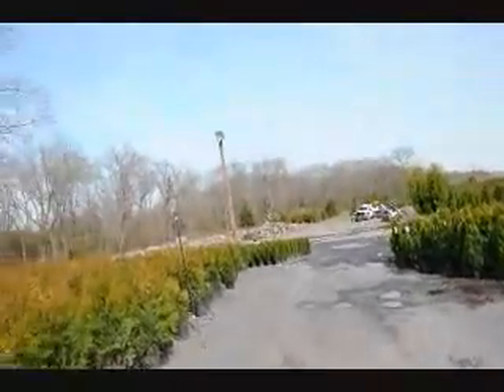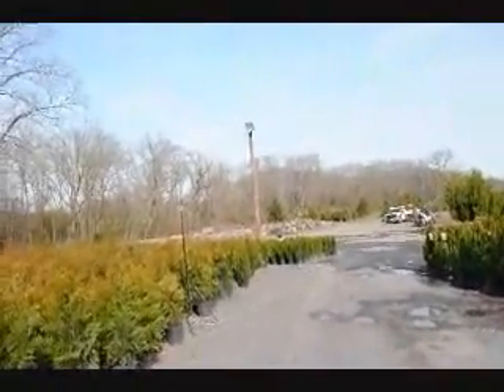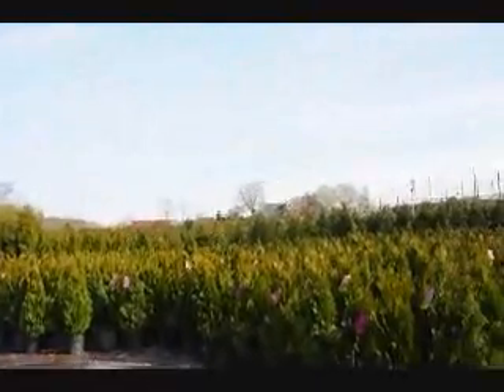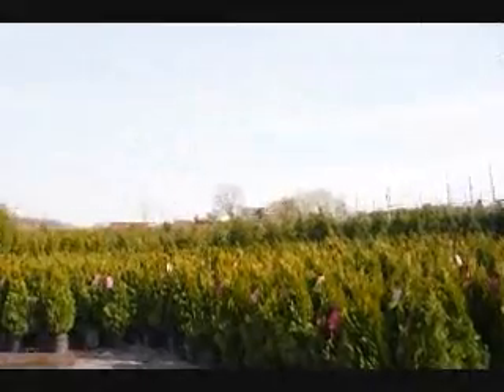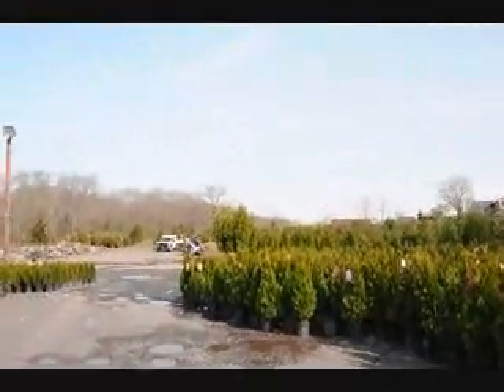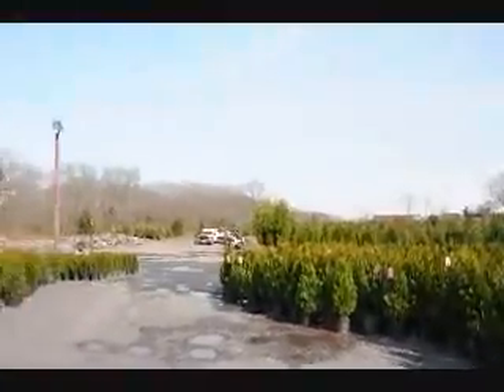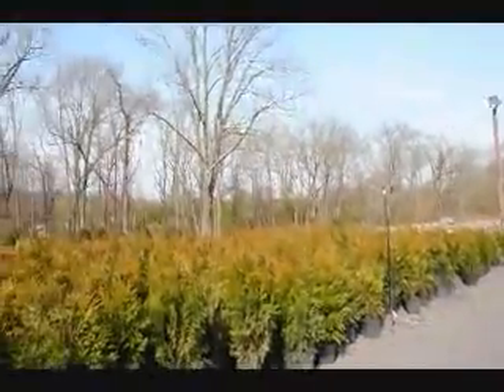Thank you very much, Mike. In the background out here you can see we also have stone products. We have larger arborvitaes. We sell all different sizes of trees and shrubs. So whether you want hardwoods, softwoods, evergreens, or deciduous trees, give us a call at 215-651-8329.